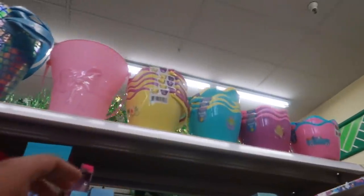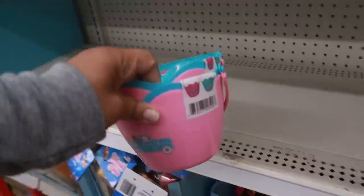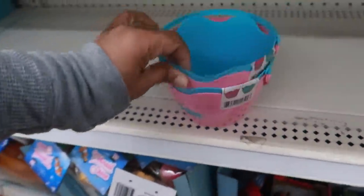Look, they even have some mini baskets up here. You get two of them — little mini half eggs. That one has the truck on it. They have a few different ones.